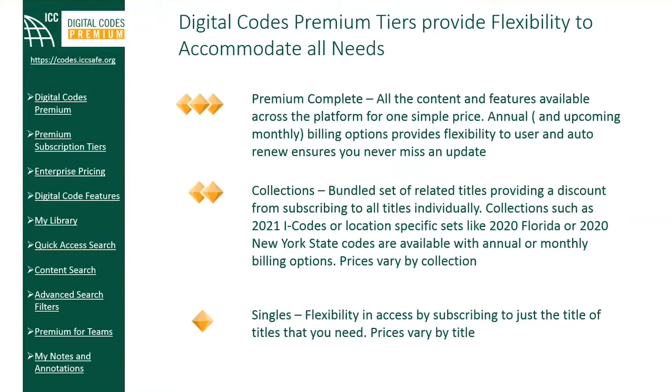ICC provides volume discounts and member discounts applied through the pricing model. Member discounts are applied automatically when users are signed in. Volume discounts are applied when the quantity increases. Price breaks are applied at quantities of 2, 3, 5, and 10 — so a 25% discount on 2 licenses, 30% discount on 3 licenses, all the way up to 50% off list price at a quantity of 10 and beyond.